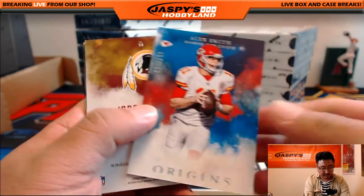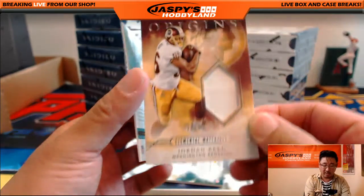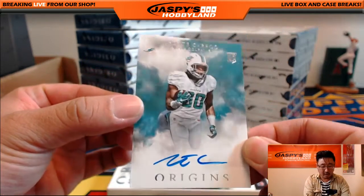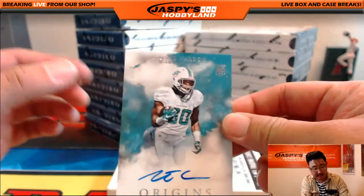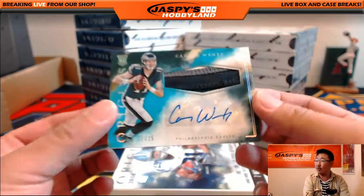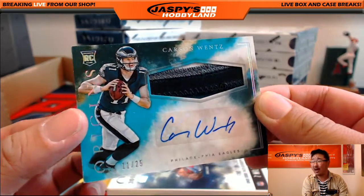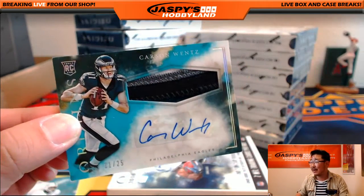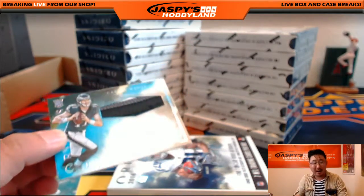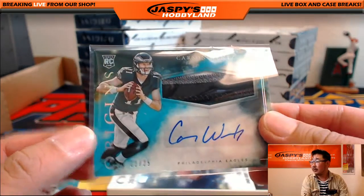So the base cards, then we've got the numbered card right there — Alex Smith out of 150. We've got Jordan Reed relic, nice, 24 out of 30. We've got an on-card auto of Leontae Carew. So the Redskins relic goes to Neal. Leontae Carew goes to Daniel Lint. And we've got a Carson Wentz out of 25 — look at all the color in there, there's his autograph, 11 out of 25. Nice hit right out of the gate. That goes out to the Philadelphia Eagles. That's Adam Kay with that one.